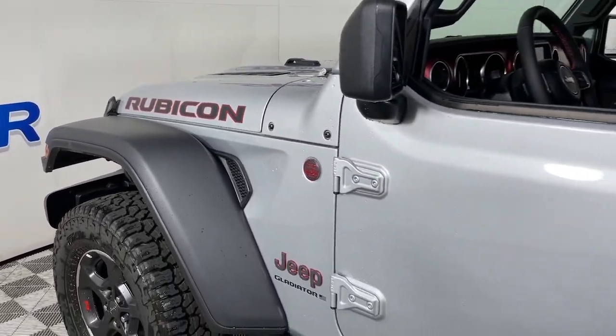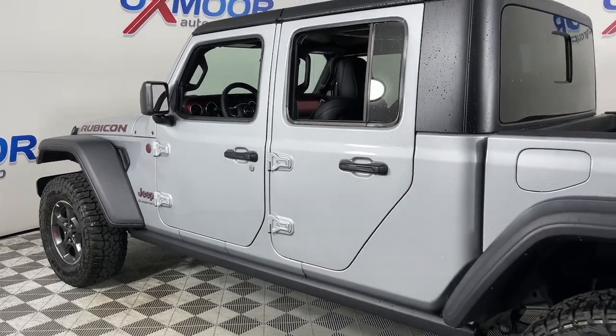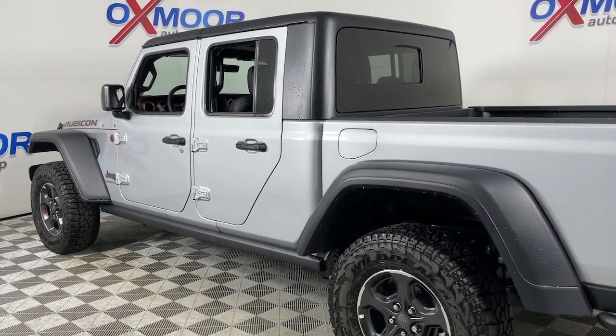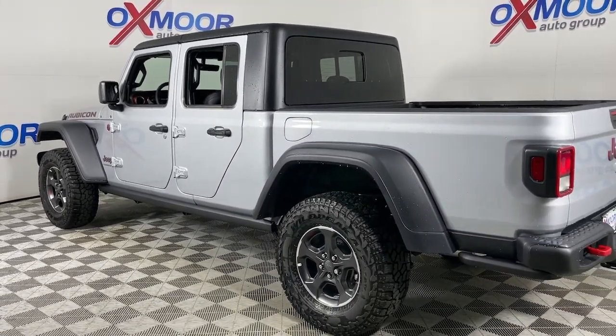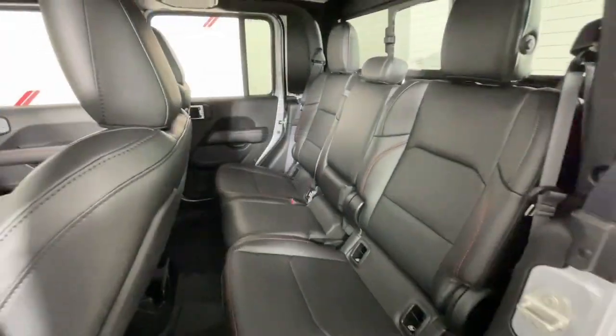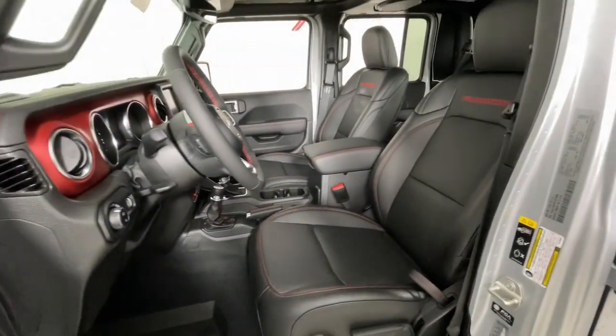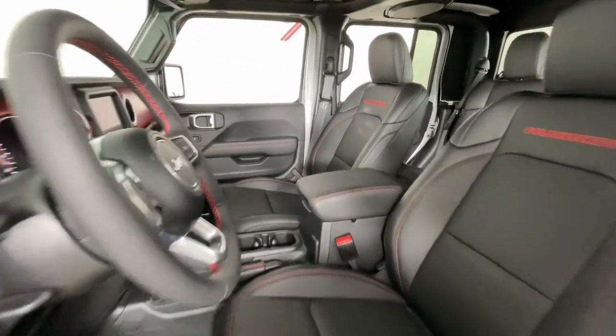Take a moment to check out the 2023 Jeep Gladiator. Enjoy a view of this trail-ready Jeep Gladiator, the mid-size pickup designed specifically for off-road exploring. Tech-savvy and incredibly versatile, this fearless adventure machine is ready to take you on the road less traveled in comfort and style.